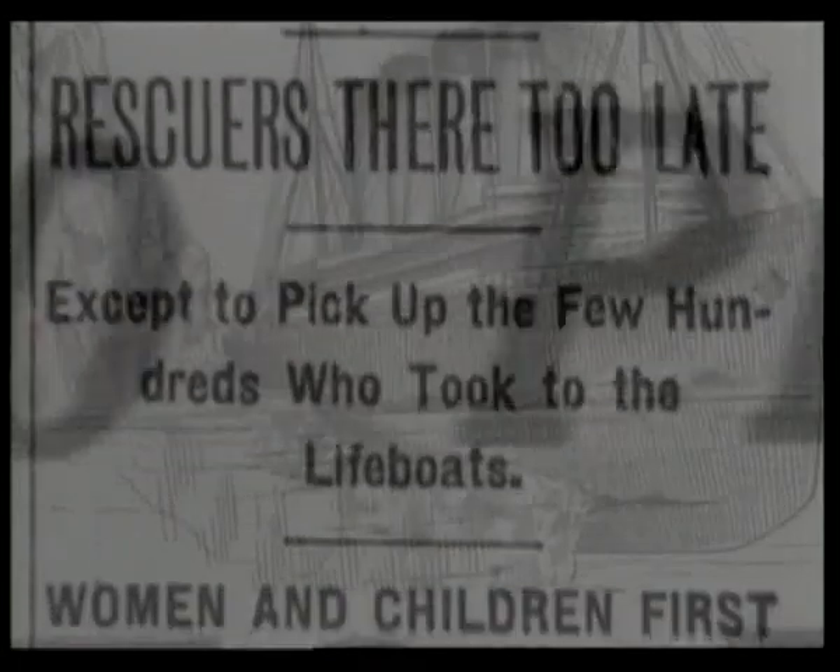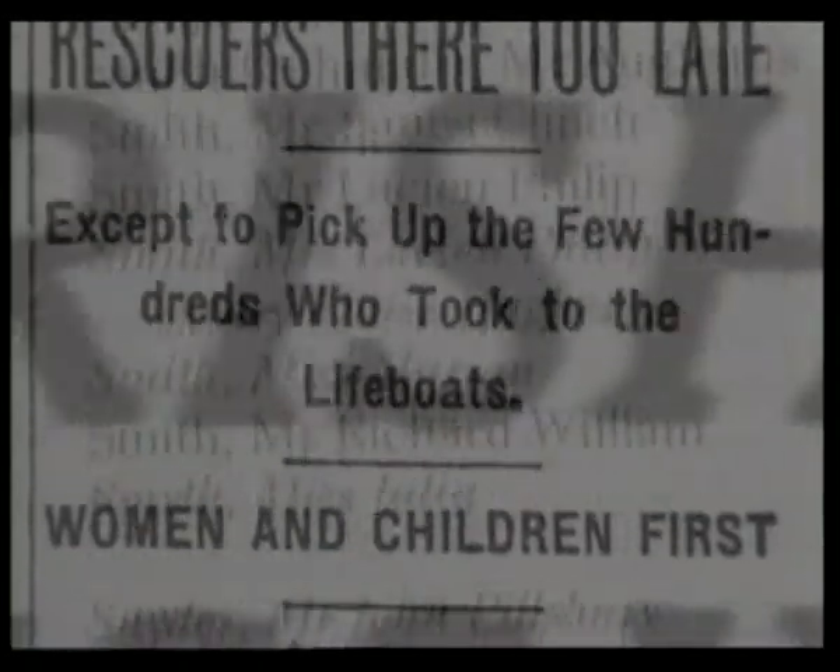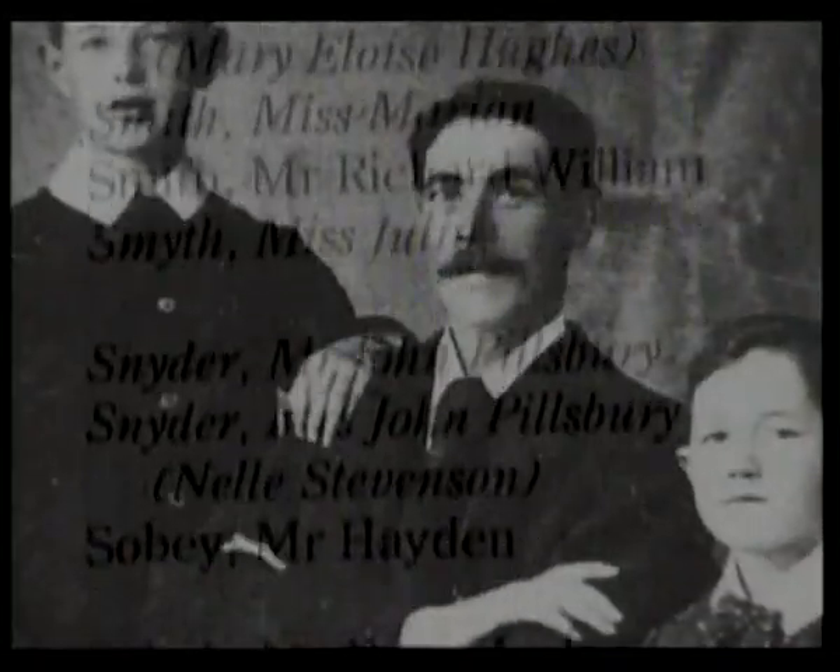In the spring of 1912, RMS Titanic slipped beneath the ocean waves. Her disappearance is riddled with rumor and speculation. The truth has never been completely known. What exactly happened on that terrible night to cause the death of 1,523 men, women, and children?